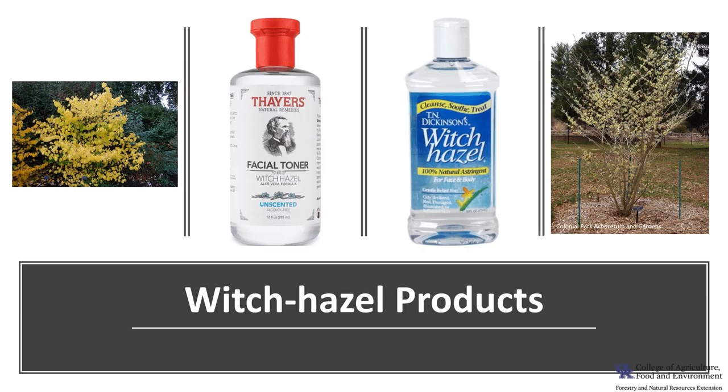Witch hazel has long been used for a variety of medicinals. The bark was mixed with water and alcohol to make an astringent for sores and bruises. The leaves, twigs, and bark have been distilled to make a topical agent for soothing minor skin irritations.